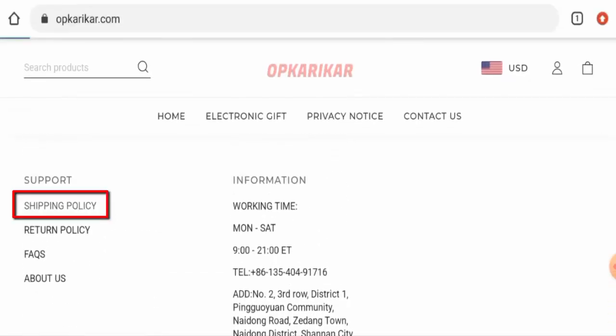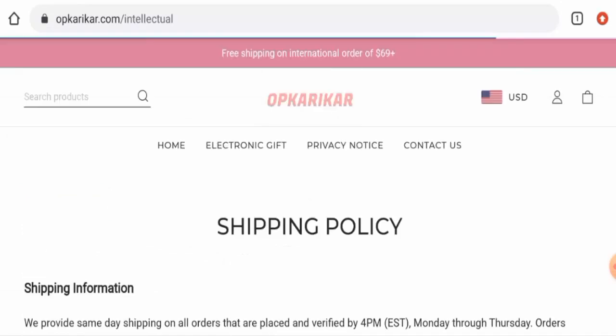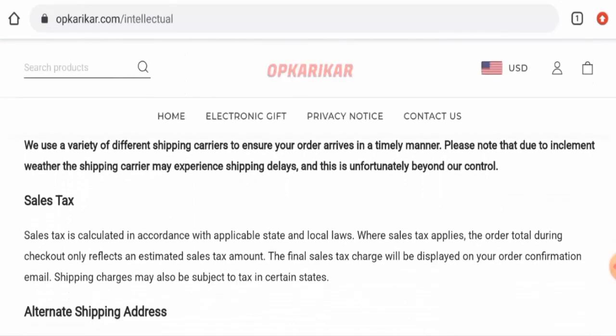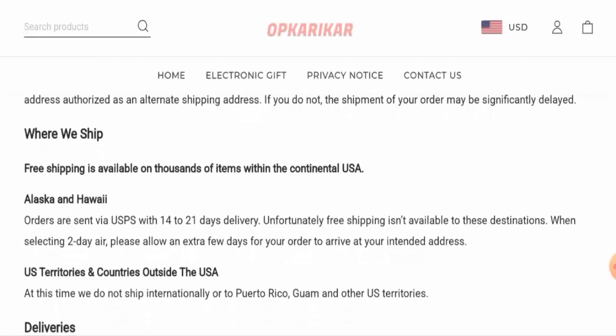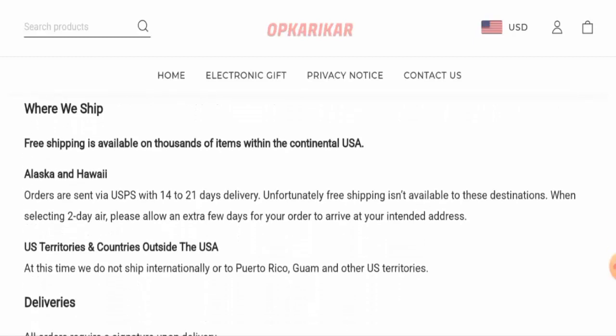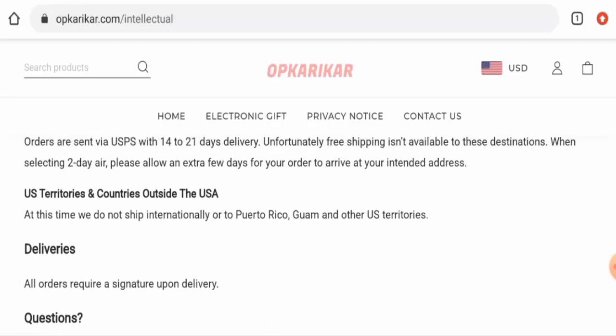Next, if you want to know about the shipping timing, go to the shipping policy page section. Here they have given the shipping timing for Alaska and Hawaii. The orders are sent via USPS within 14 to 21 days.